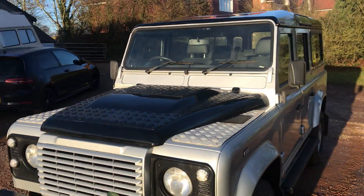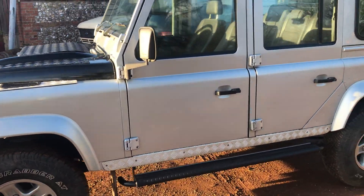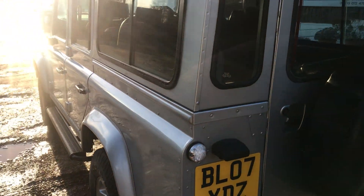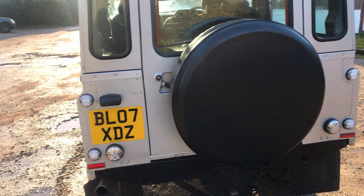Being an XS, it's got the winter pack with air conditioning, heated seats, heated screens and things. It's got mud flaps all round, LED lights all round apart from the headlights — indicators, side lights, reversing lights, fog lights and everything are all LED.